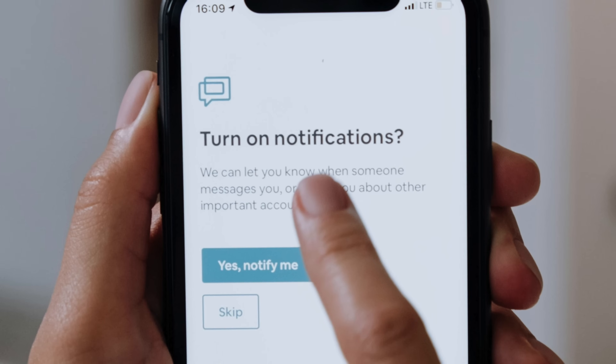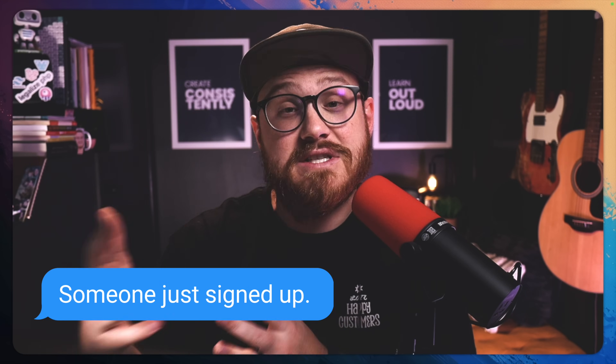It doesn't matter what kind of application you're building, you usually need a way to let users know what's going on, whether that's in-app notifications or external notifications through SMS, Slack, or email. Laravel makes it incredibly easy to send emails and notifications, and notifications can send emails too, so it can get a little bit confusing. Let's take a look at when you would reach for one over the other.